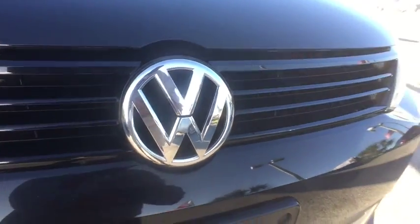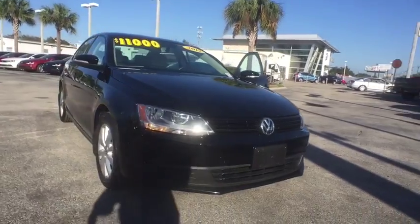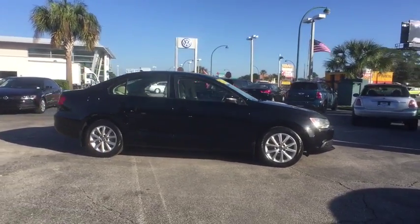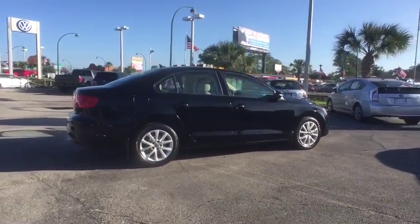The 2012 Volkswagen Jetta. The Jetta is a premium car that is family-friendly with a great price. Agile and confident handling. Volkswagen Jetta. This vehicle has less than 55,000 miles. Here are some of this vehicle's great options.